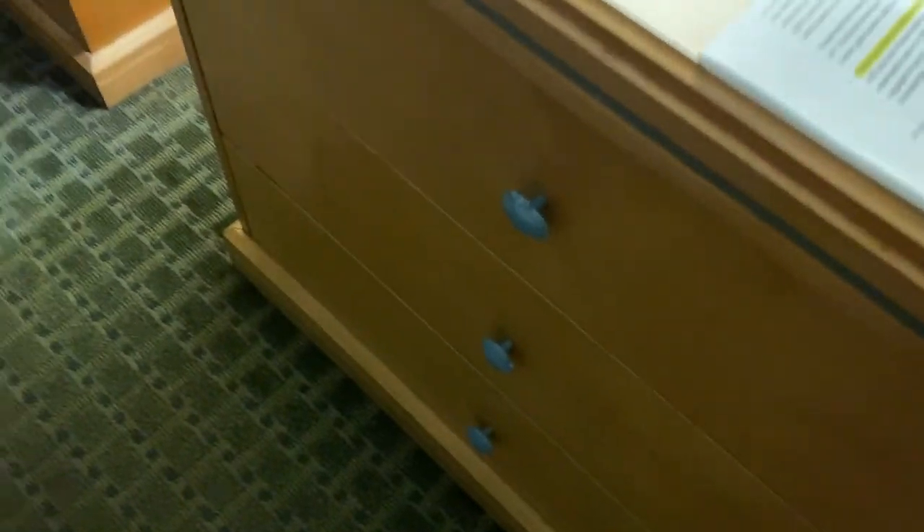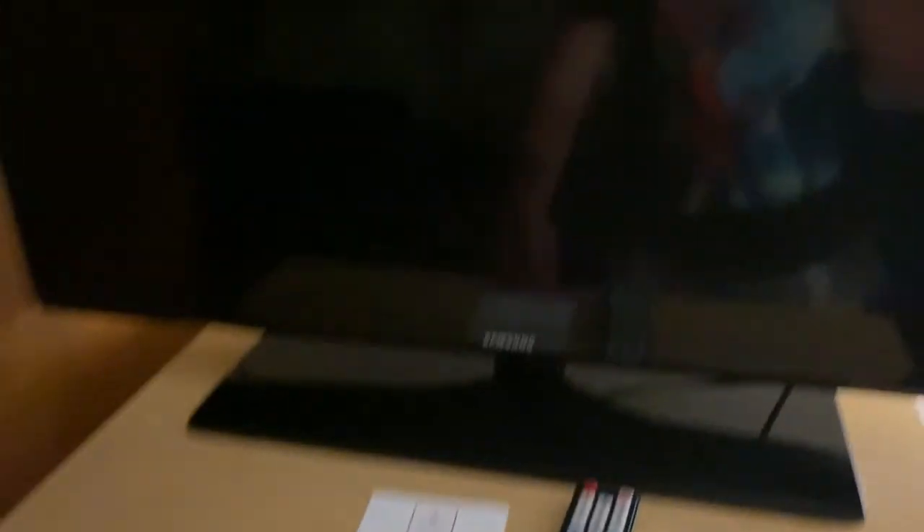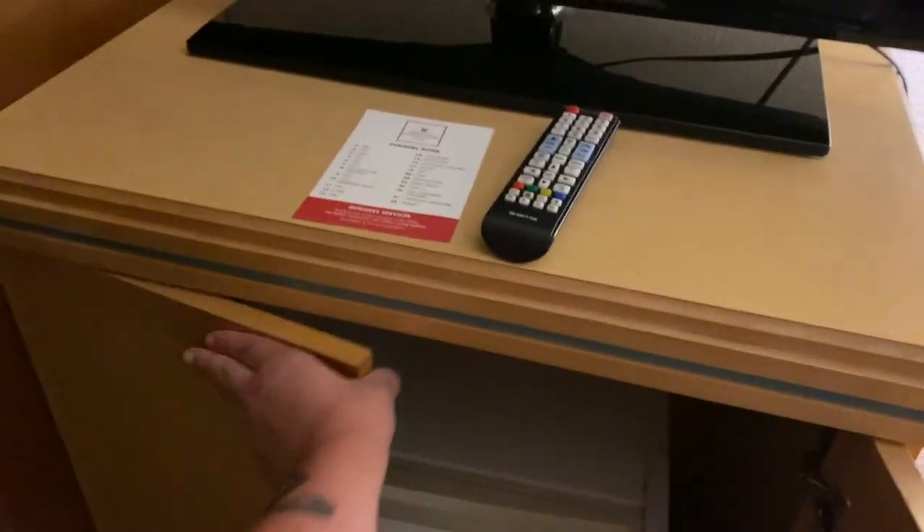Little seashells. On the dresser is a TV. It gives me a channel guide — that's very nice of them. And there's this — oh, that's where the fridge is. Very nice. Very low shelves. And a very large closet space here with hangers. Only one hanger on this side though.